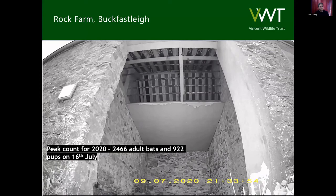What you're all interested to hear is the count data we've been getting from Rock Farm. It's been quite difficult to monitor this year because unfortunately, due to the coronavirus situation, I haven't been able to get out with our dedicated teams of volunteers, so I've been filming all the entrances with cameras, and it's taken me all summer to get through that footage. For the 16th of July, our peak count for the site was 2,466 adult bats with 922 pups — this is the highest that roost has ever been. It continues to grow as the largest breeding colony of Greater Horseshoe bats in Western Europe and is showing no signs of slowing down in terms of population growth.